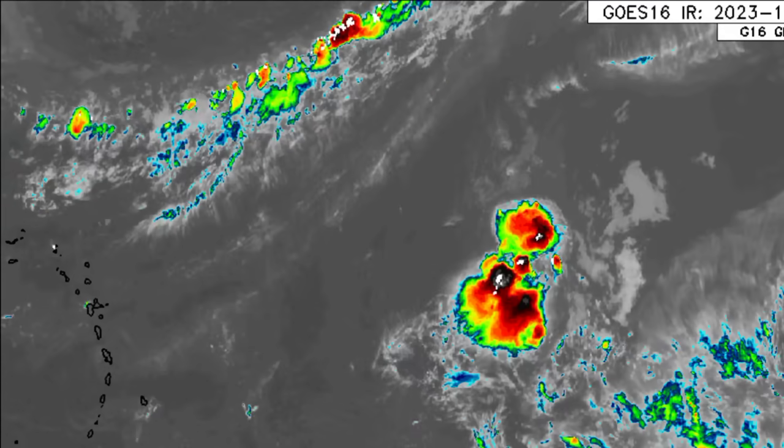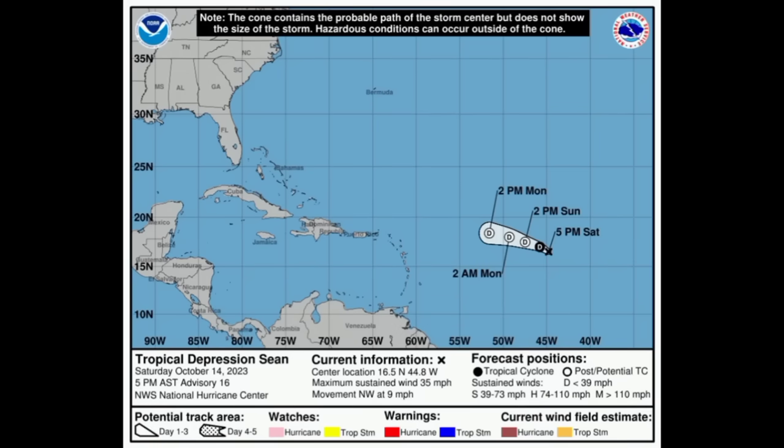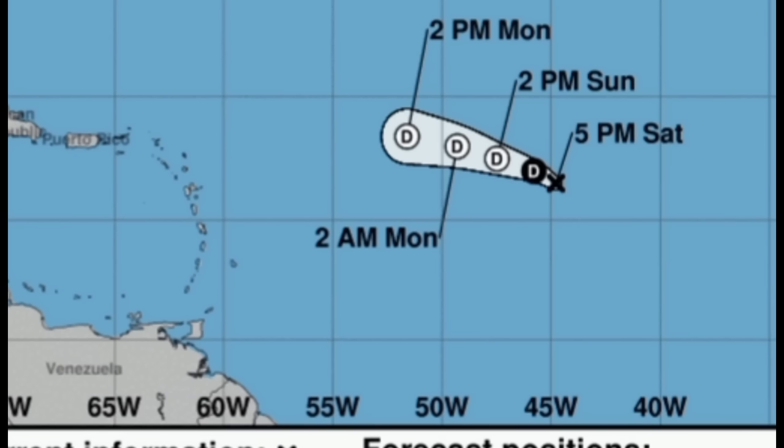Let's talk about these systems, starting with the latest on Tropical Depression Sean from the NHC. Maximum sustained winds up to 35 miles per hour, and the system is moving to the northwest at 9 miles per hour. It's likely to dissipate heading into Monday night going into Tuesday. Whatever open trough remains behind is likely to continue west and could be very close to or just north of the eastern Caribbean islands, but it's not likely to be anything significant.